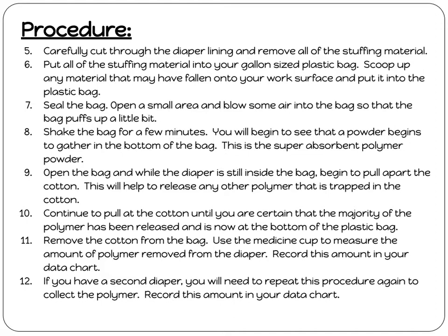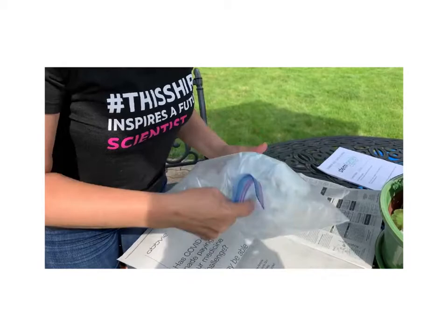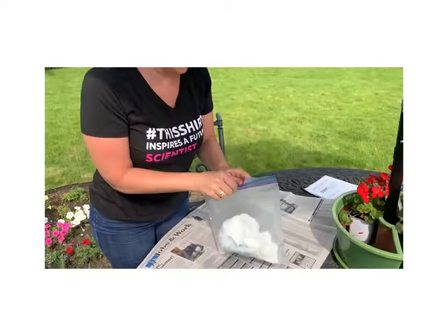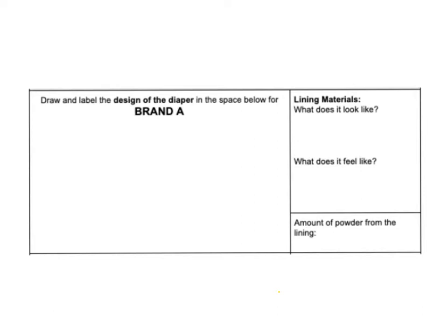Now we're ready for you to disassemble your diaper — dissect it and pull it all apart in the bag. Make sure you get as much of the powder out of the diaper as possible; this is the super absorbent polymer. Put all the pieces into the bag and seal it up, then shake it well. Some diapers are put together differently, so if powder is still trapped, open the bag and pull pieces apart further until you have the maximum powder at the bottom. When all the powder is out, remove everything from the bag except the powder, then measure the powder in your medicine cup and record the amount on your data chart.